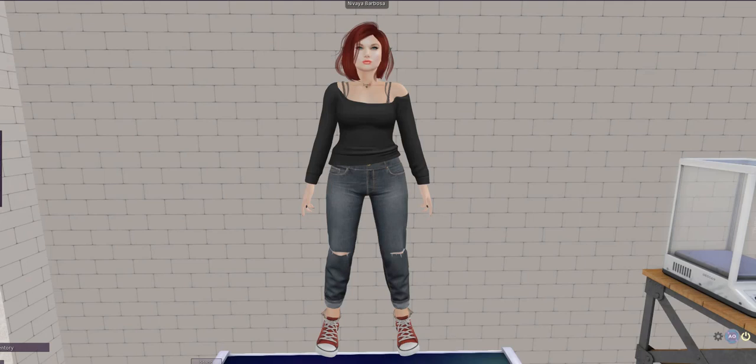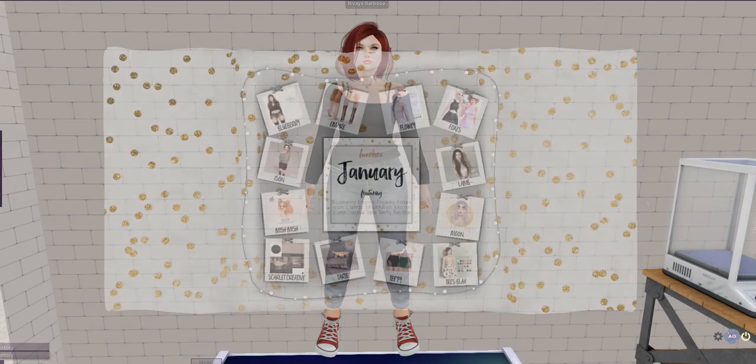LuxBox, for those of you who don't know, is a monthly Second Life subscription box. It contains offerings from 12 designers — it was actually the first of these subscription boxes in Second Life, the original. It's 1500 Lindens with a group join, and after the 15th of each month when it's released, the price goes up to 3000 Lindens. You get a mixture of clothing, hair, and home and garden stuff.